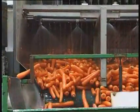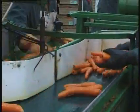This is a very important process. The hydro cooling of the carrots gives them a longer shelf life.